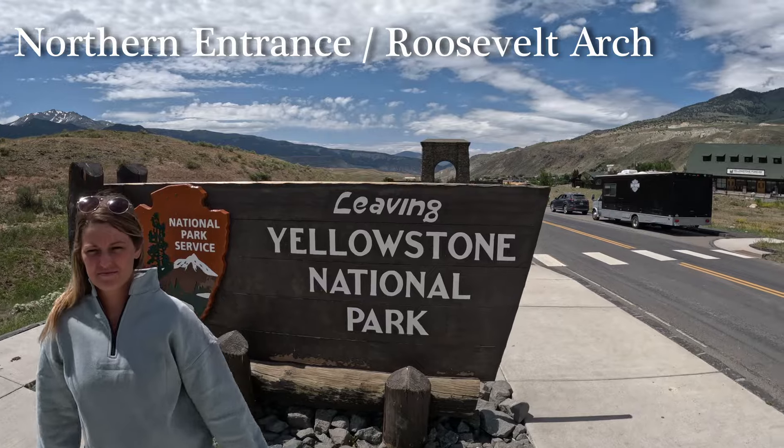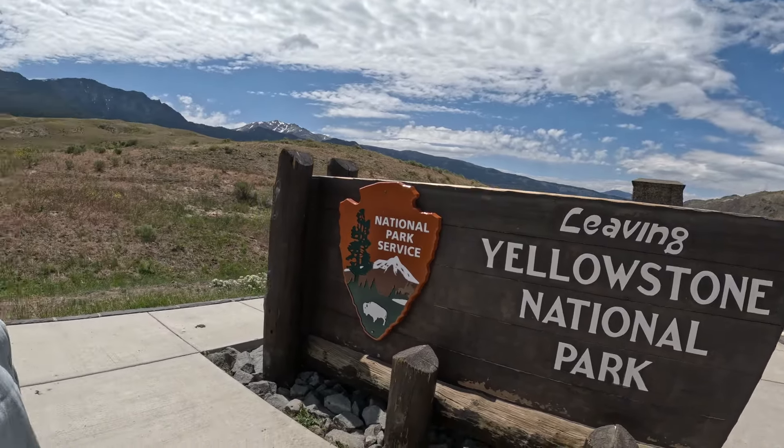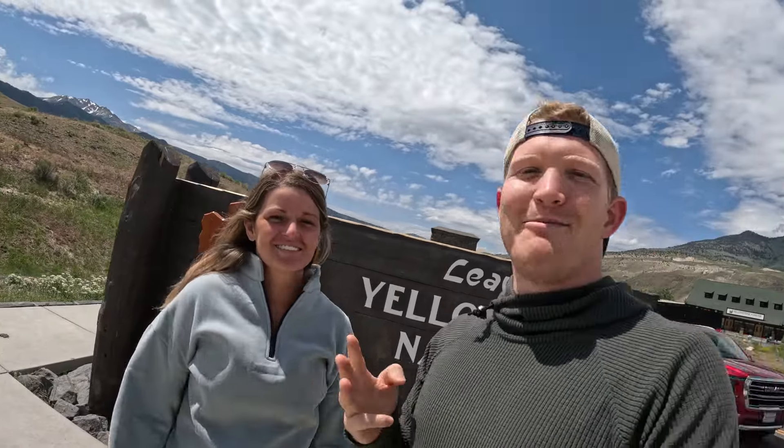We are here at Yellowstone National Park. We have the sign here, the Roosevelt Arch in the background, and we are about to enter for the very first time. Maddie, what are your top three things that you're looking forward to on this Yellowstone trip?